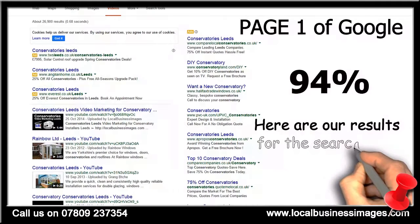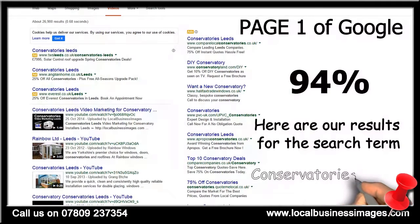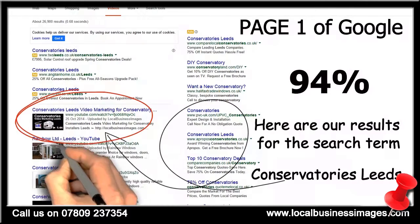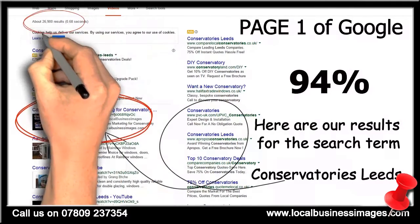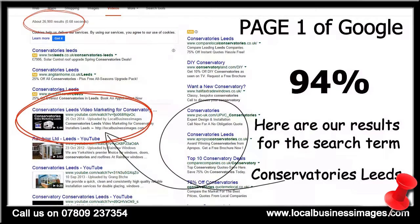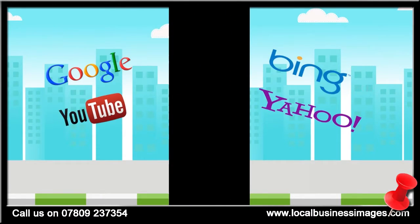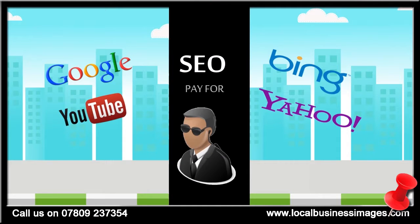That means that if your website is on the second page or any deeper in the search results, you'll hardly get anyone viewing your website at all. Most people think that getting to the top of the search engines means paying top dollar for clicks or handing over thousands of dollars to an SEO company.